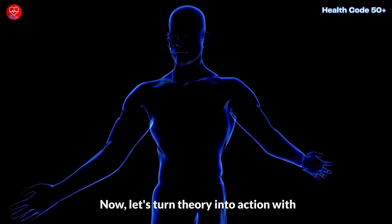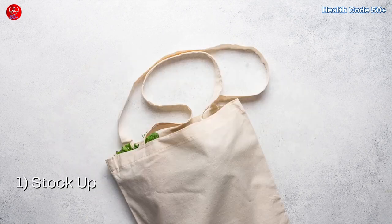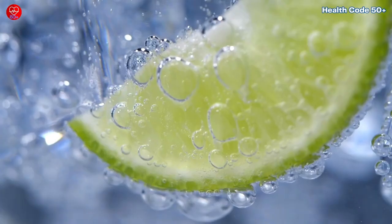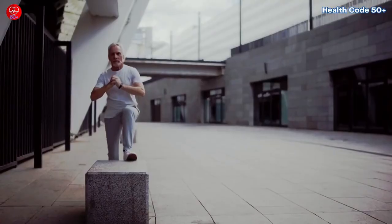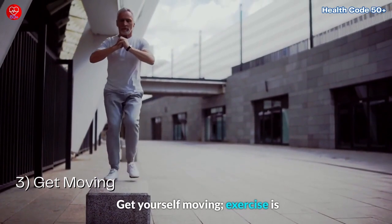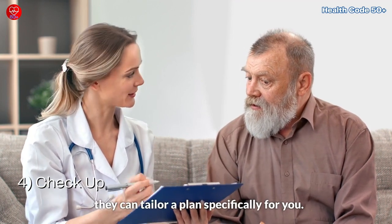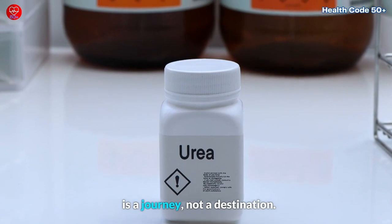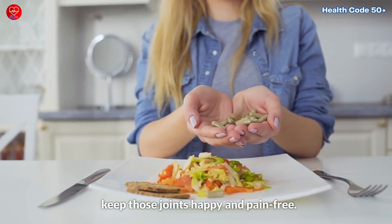Now let's turn theory into action with these uric acid-busting action steps. One: stock up on these top 9 foods and make them your new grocery list staples. Two: swap sugary drinks for water and keep that hydration game strong. Three: get moving — exercise is another great way to manage uric acid. Four: talk to your doctor; they can tailor a plan specifically for you. Remember, managing uric acid is a journey, not a destination. By incorporating these simple dietary changes, you can take control of your health and keep those joints happy and pain-free.